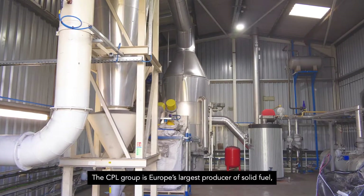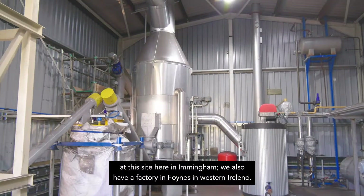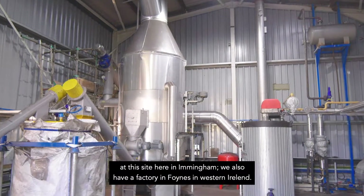CPL Group is Europe's largest producer of solid fuel, so we have a natural outlet for this material at this site here in Immingham. We also have a factory in Foynes in Western Ireland.